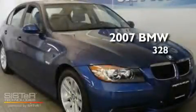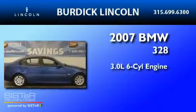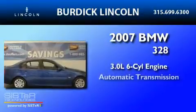This is a 2007 BMW 328. It has a 3.0-liter six-cylinder engine and an automatic transmission.